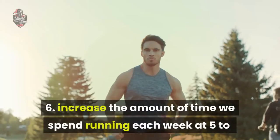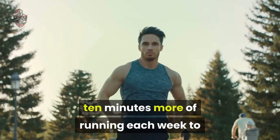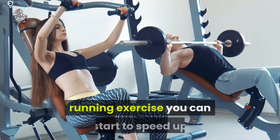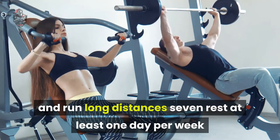Tip 6: Increase the amount of time you spend running each week. Add 5 to 10 minutes more of running each week to increase the amount of calories burned. Once you begin to feel comfortable in your running exercise, you can start to speed up and run longer distances.